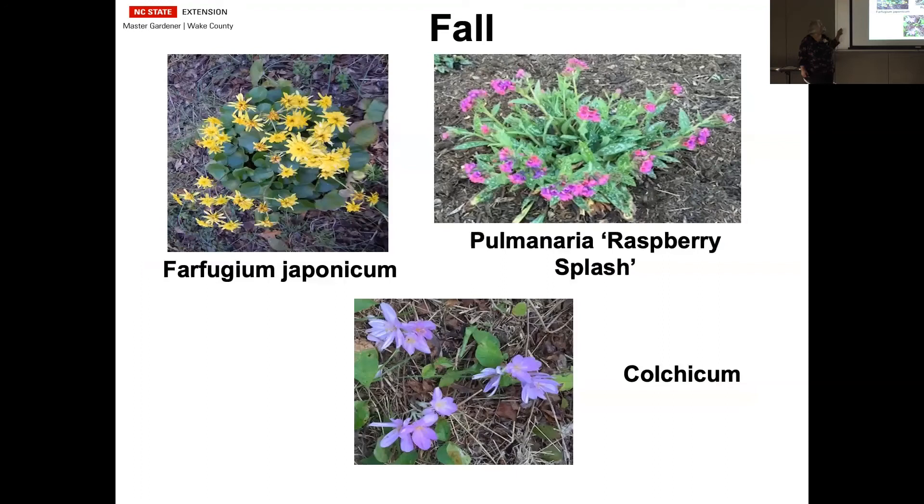In the fall, you have Farfugium, which is a great little plant. It stays put, it's evergreen, it blooms in almost total shade, and has a long blooming period where it'll bloom over several weeks. It has real pretty leaves — some of them are now spotted or wavy, and there are a lot of different varieties of Farfugium now that are really fun.